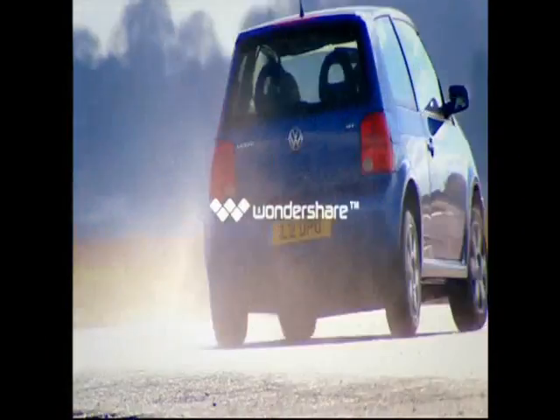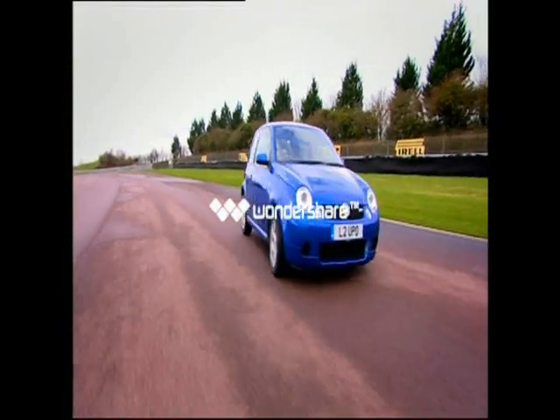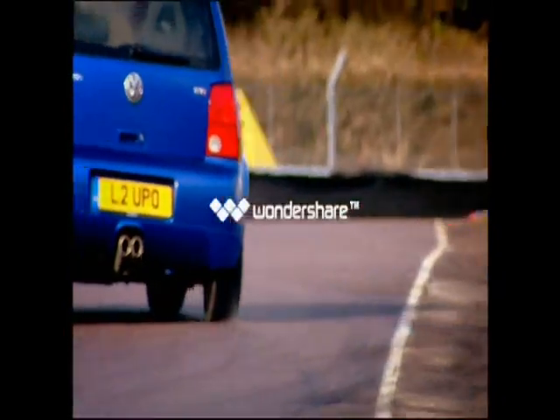The 125 bhp Volkswagen Lupo GTI is cute and front-engined. It's light but doesn't have neck-breaking horsepower — because it's not that fast, you'll be tempted to chuck it around and have fun. It's a giggle, but not the fastest way to drive. Chill out and make use of the power that you've got.